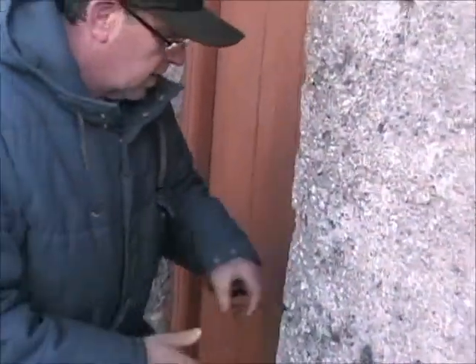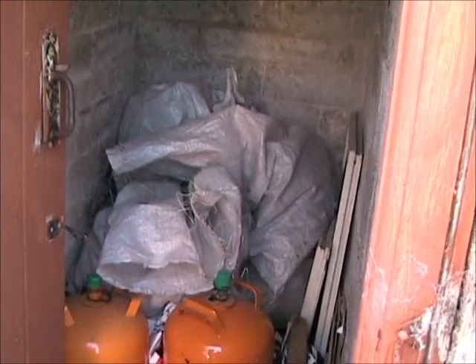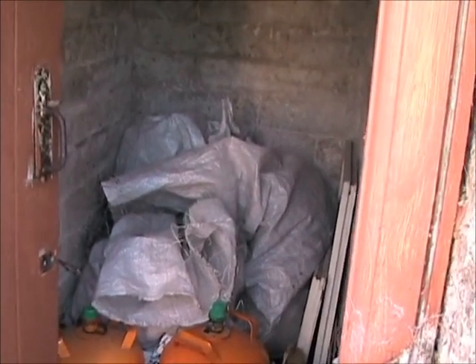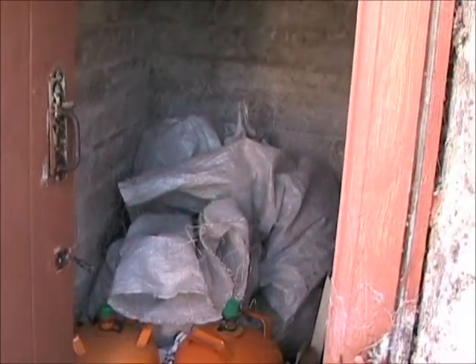Still just a storage shed. And this was actually the toilet — a dry toilet, a straight drop latrine. But my mother used to use it to house the hens, the chickens.